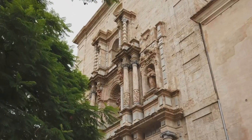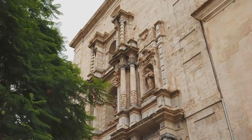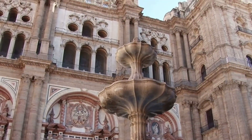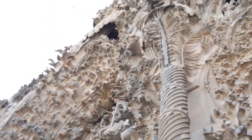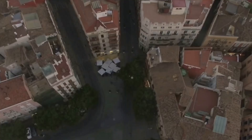Our next stop is the Valencia Cathedral, a breathtaking structure that dates back to the 13th century. This extraordinary edifice is a melting pot of architectural styles, reflecting the rich tapestry of Valencia's past. The cathedral's foundation is rooted in the Romanesque period, but as you look closer, you'll notice Gothic and Baroque influences, creating a unique fusion that's truly captivating.